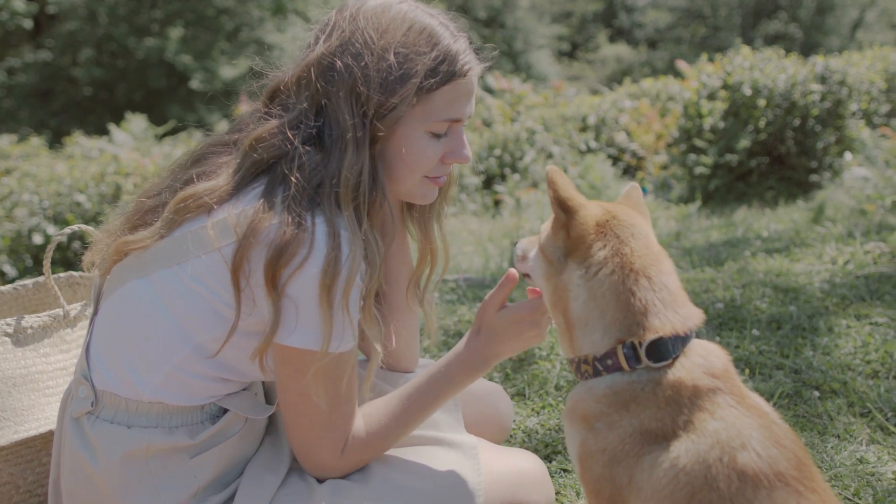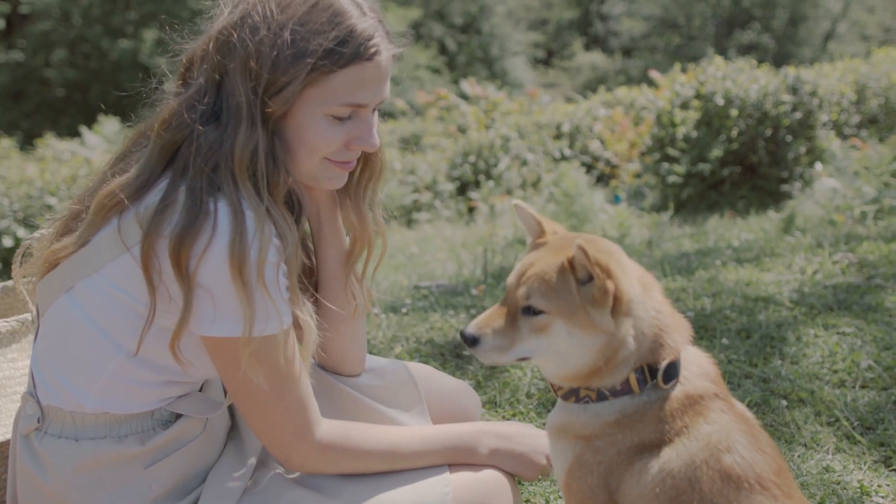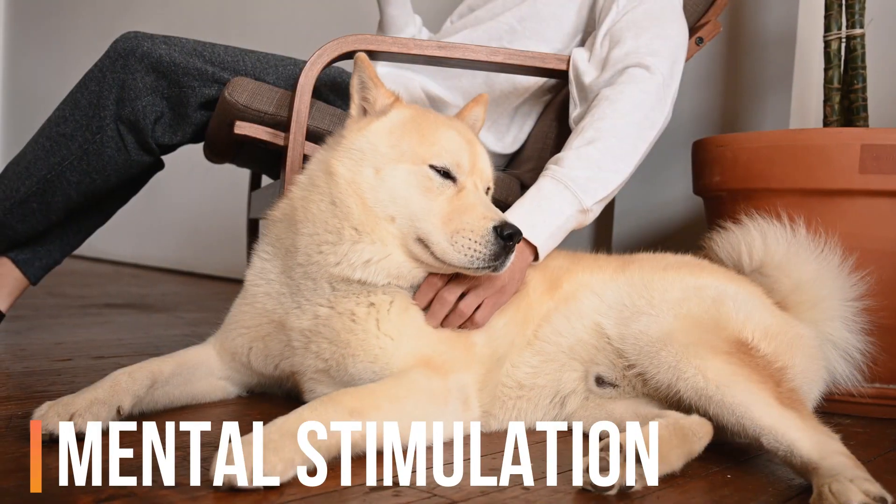dental problems, heart disease, and vision or hearing impairment. They can also recommend appropriate vaccinations and preventive measures tailored to your dog's age and health status.